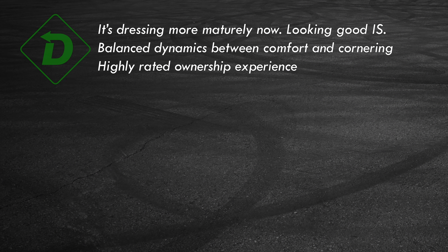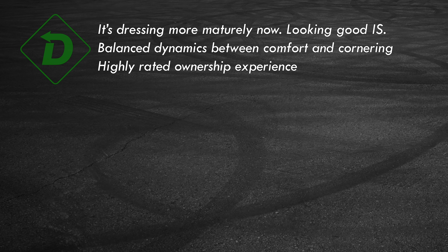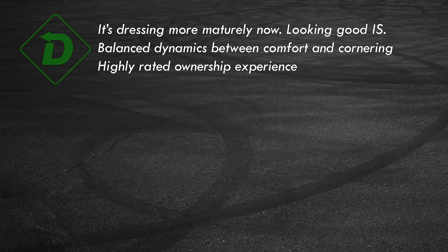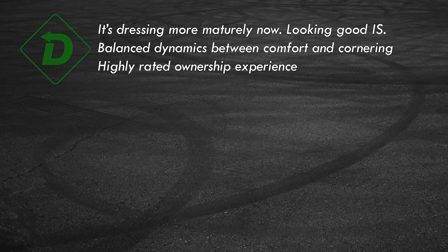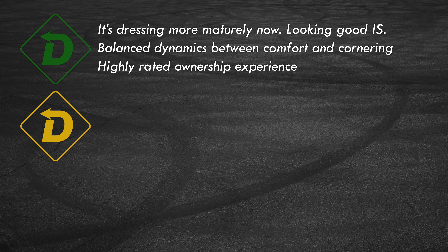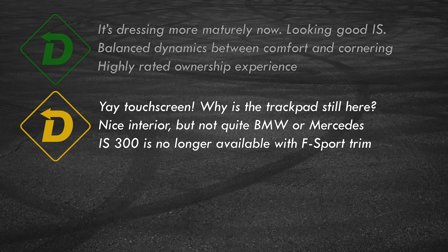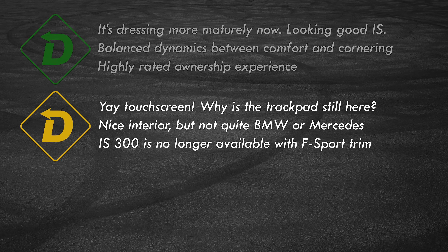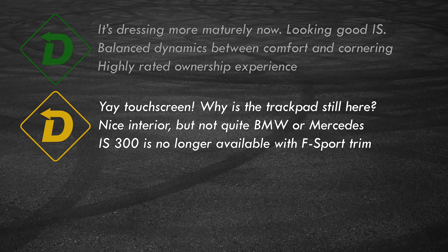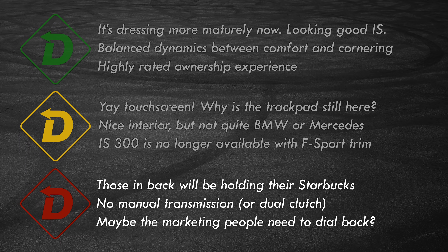Let's sum up the IS300 — it's red light, green light time. Green light: the styling is more cohesive and directional now, especially the front and rear ends that are less busy. With the chassis improvements, driving dynamics are crisper and cleaner. Lexus engineers' effort for a better experience behind the wheel shows. And it's hard to beat the brand's reliability and ownership reputation — it's constantly rated at the top of the heap. Yellow lights: thanks for the addition of a touchscreen, Lexus — maybe ditch the trackpad for something useful like wireless phone charging. Interior materials are high quality, but plain door panels are more Toyota than Lexus. No F-Sport attitude for you, IS300 — that requires another four grand for the IS350.